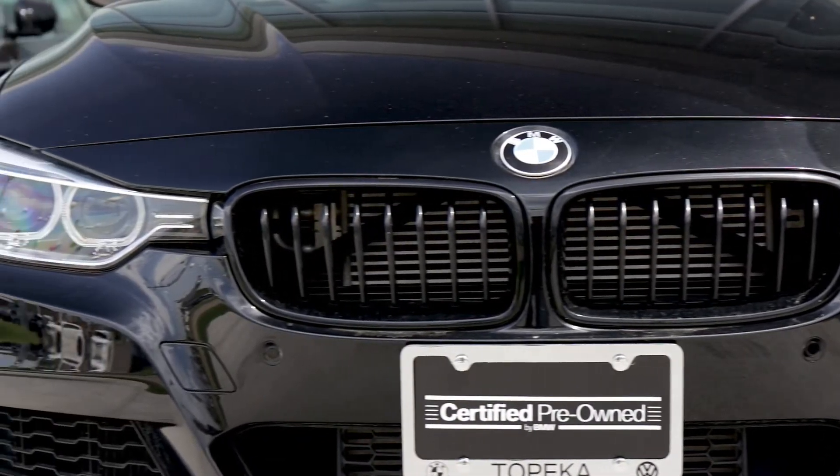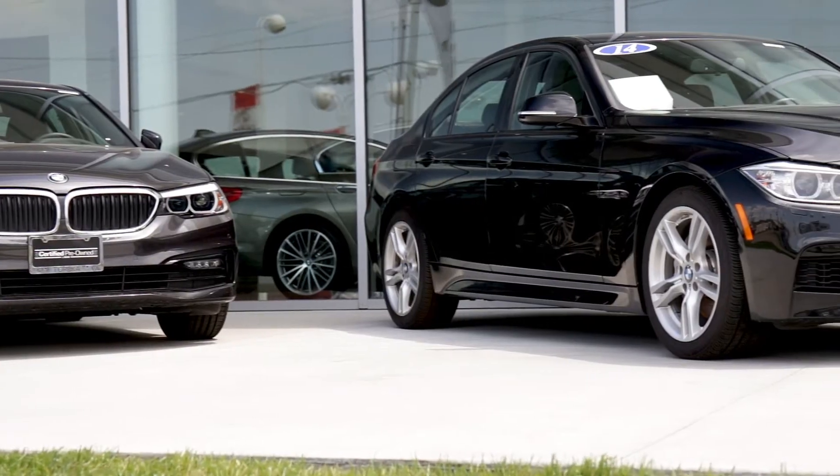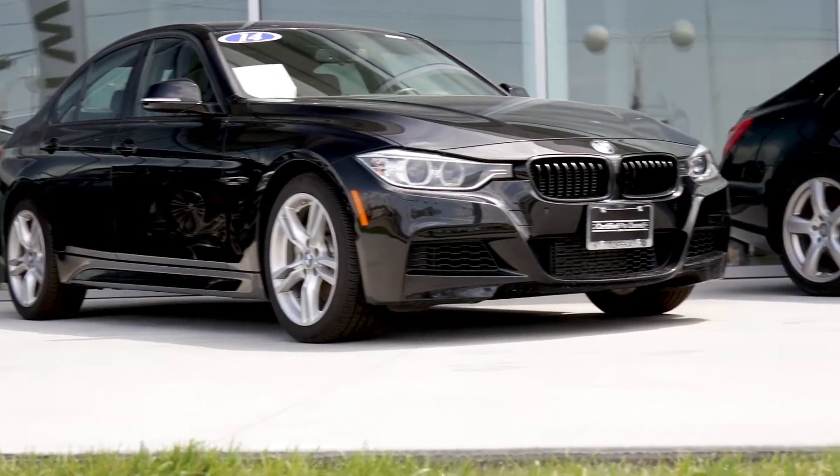This one is black on black. It also has the M Sport package, so it's good looking and handles really well. It's got a great steering wheel. Everything about this car is super cool.